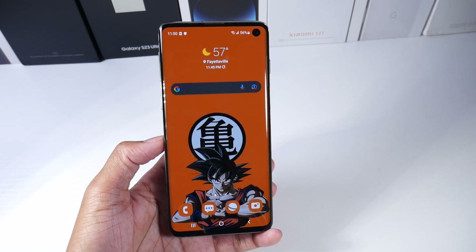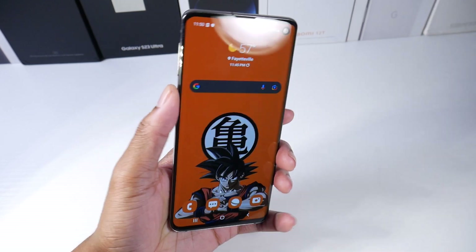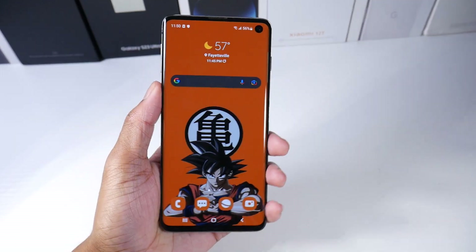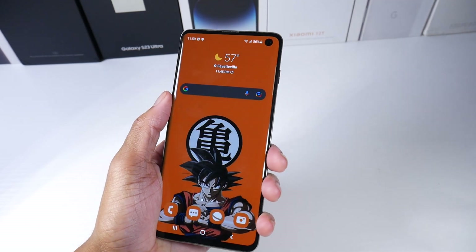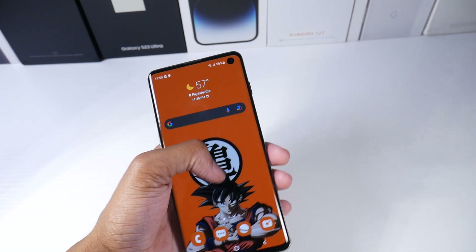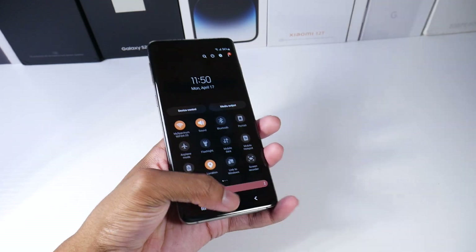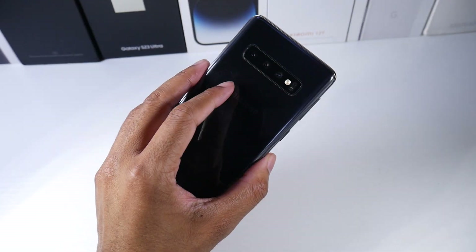It's a 6.1 inch display, and one of my favorite things about this phone is that it's very easy to hold. If you have smaller hands you can kind of one-hand it a bit easier than the larger models. It's not too difficult to hold and it's actually pretty light as well.